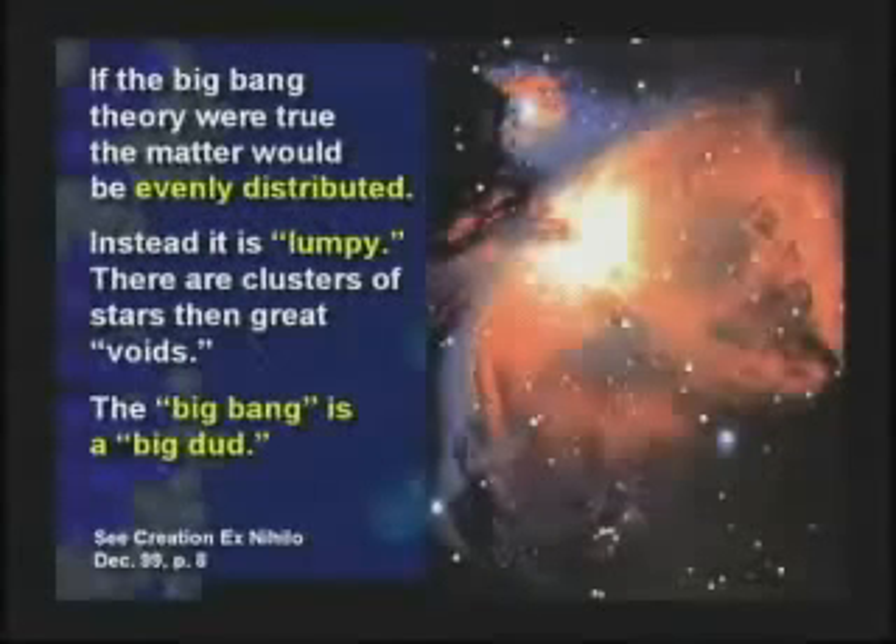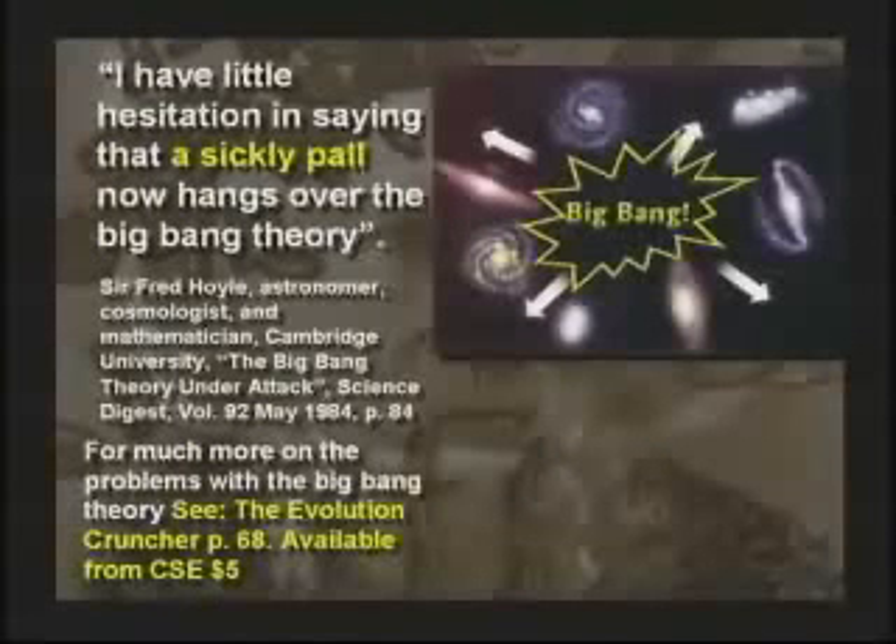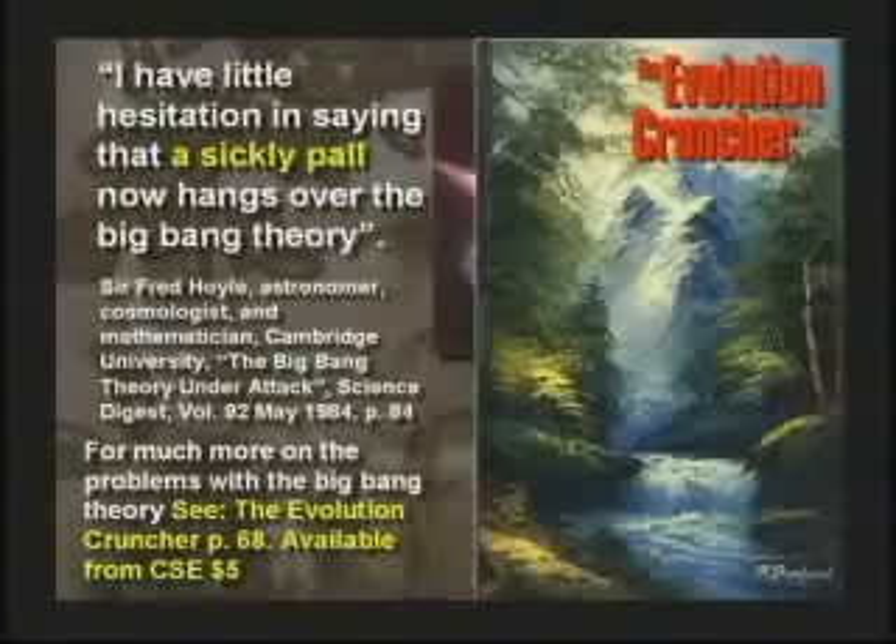The Big Bang Theory is ludicrous for numerous reasons. If the Big Bang Theory were true, the matter would be evenly distributed — but it's not. Serious problems with the Big Bang Theory. Even Fred Hoyle said, I have little hesitation in saying the sickly paw hangs over the Big Bang Theory.